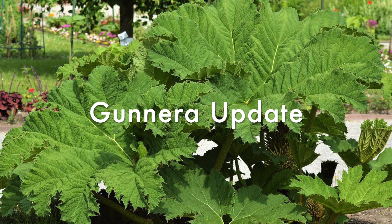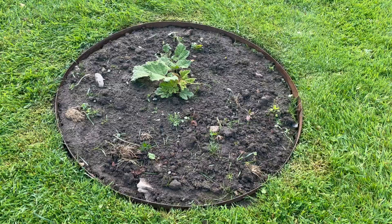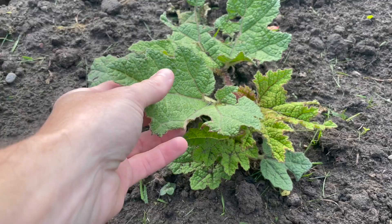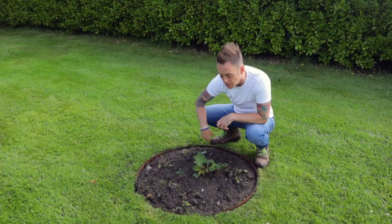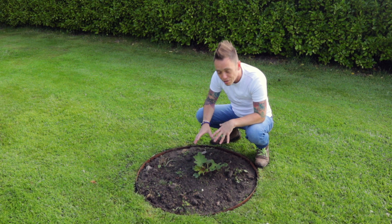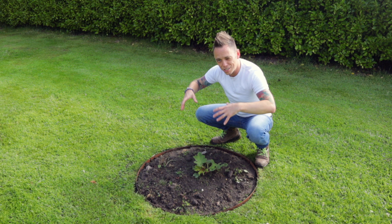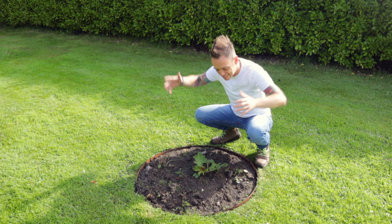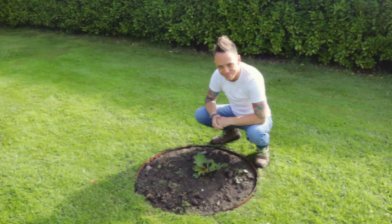It's time for an update on the gunnera that I planted a couple of months back. If you look down here you'll see it has put on some growth — it's still not the giant specimen it's going to be in a couple of years. In the first year it puts on all of its root growth, so although we've got a few small leaves all the effort is going into establishing the roots ready for next year. With big plants like this you need patience — this year it'll probably get no bigger than a large dinner plate, then a bit bigger the year after, and the year after that it should start to approach juvenile size. It's a really interesting specimen and I can't wait for it to take over this part of the garden.